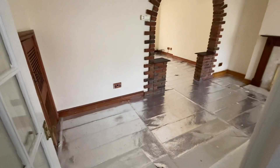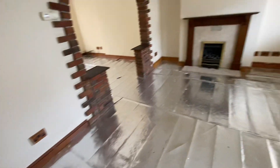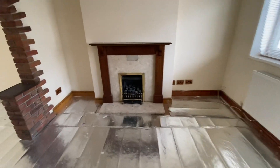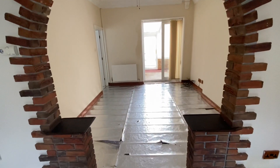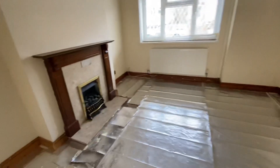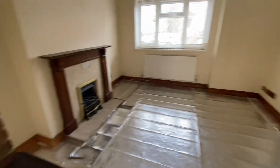The property has a through lounge diner. As you can see the floor coverings have actually been taken up. You've got your dining area at the rear there and a spacious lounge at the front.